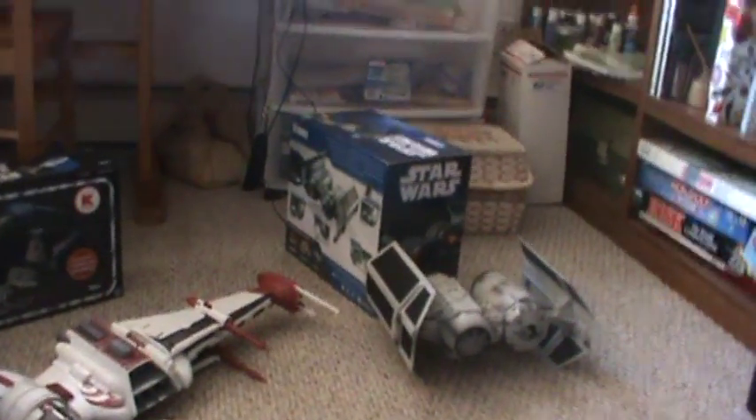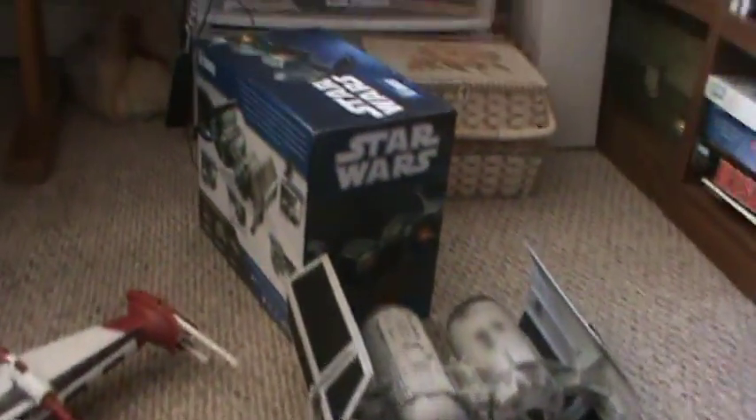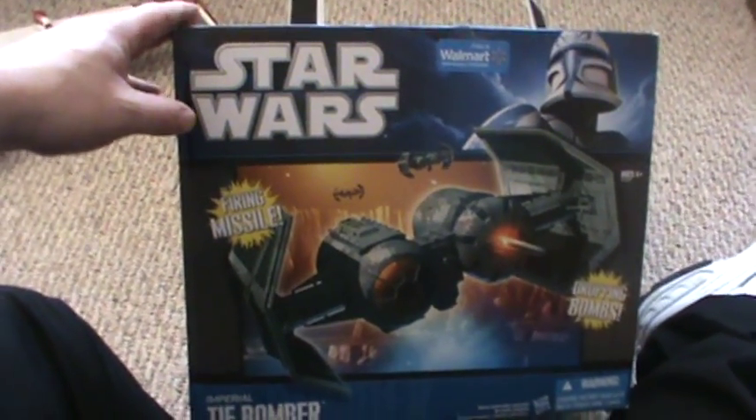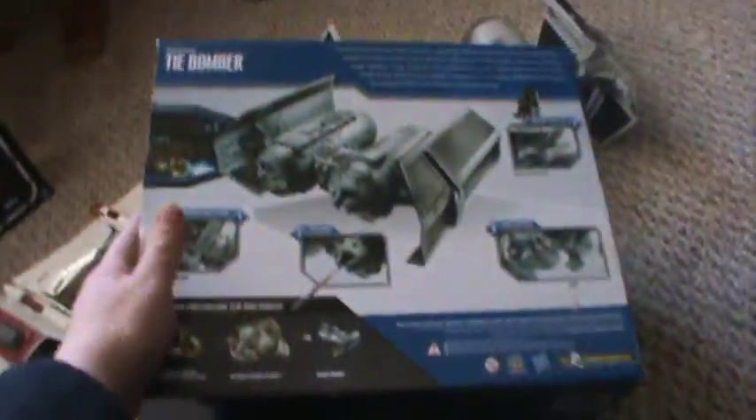I've also got, for comparison, the 30th Anniversary TIE Bomber — the current Dark Skies packaging for the TIE Bomber — just to compare the packaging. This style packaging is available right now as well. The TIE Fighter just became available at Entertainment Earth; it was a Walmart exclusive, but I noticed a week or so ago you could order it off their site. I just wanted to compare the other line of packaging with the Vintage Collection.